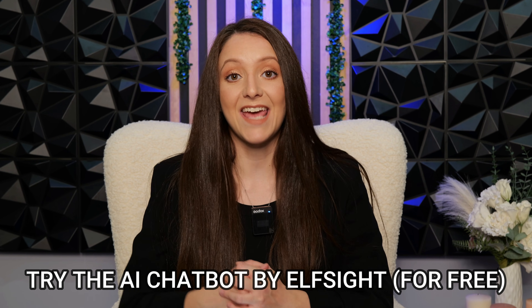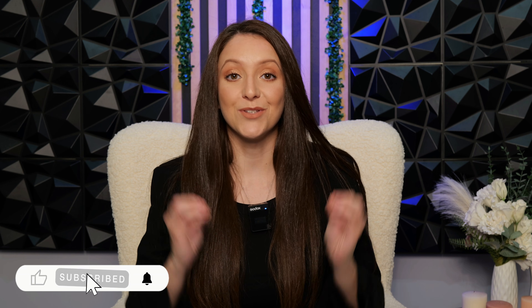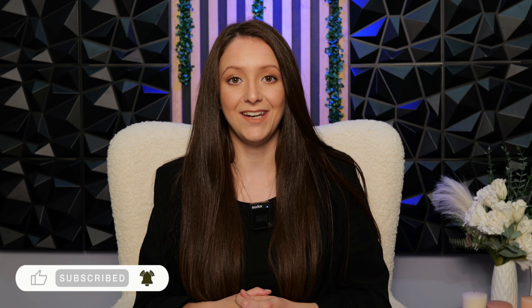You can try Elfsight's AI chatbot via the link in the description completely free. Just set it up, let it run for a week with the free plan, and see how it answers a bunch of questions for your customers automatically. If you've enjoyed the video, don't forget to like and subscribe. Thank you so much for watching, and I will see you in my next one.